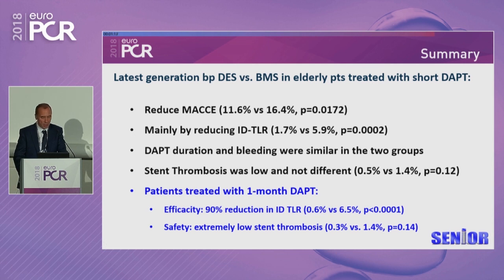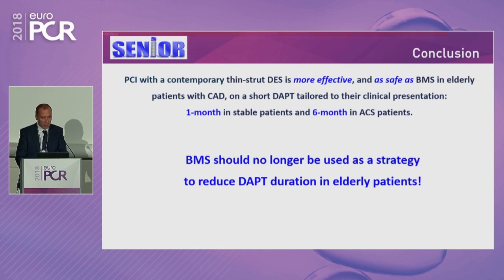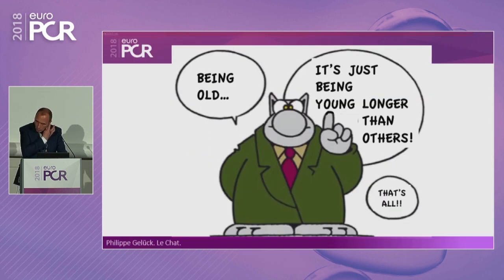In conclusion, the latest generation of thin-strut biodegradable polymer DES — namely the Synergy stent — versus BMS in elderly patients treated with short, BMS-like DAPT can reduce MACE mainly by reducing ischemia-driven target lesion revascularization. DAPT duration and bleeding were absolutely similar between the two groups throughout the trial. Stent thrombosis was extremely low and not significantly different between DES and BMS — specifically for patients treated with one-month DAPT, the vast majority being stable patients. For efficacy: a 90% reduction in IDTLR, 0.6 versus 6.5%, without any difference in mortality, stroke, and MI. I think it's fair to say that PCI with a contemporary thin-strut DES is more effective and as safe as BMS in elderly patients with CAD on short DAPT, tailored to clinical presentation. BMS should no longer be used as a strategy to reduce bleeding in the elderly population.